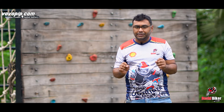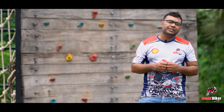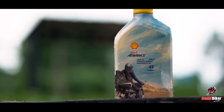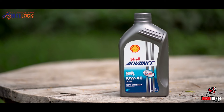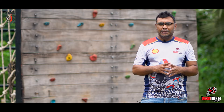Sports bikes are designed for synthetic engine oil. Now, let's talk about oil change intervals. Shell produces mineral engine oil which can be used up to 2000 km maximum. For Shell's synthetic engine oil, Shell Advanced, the minimum is around 3000 km and the maximum is 4000 km.